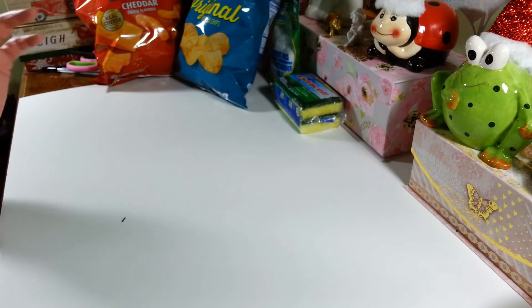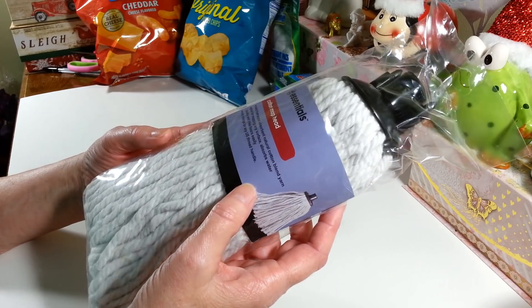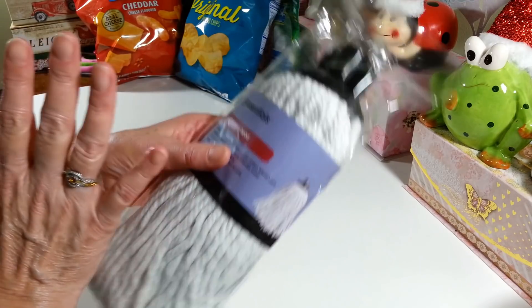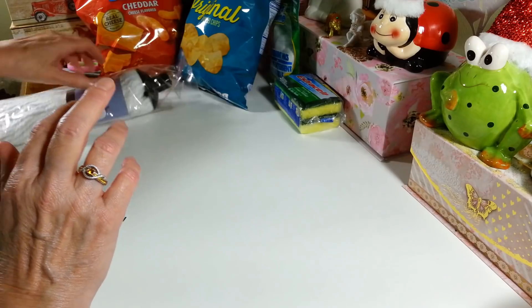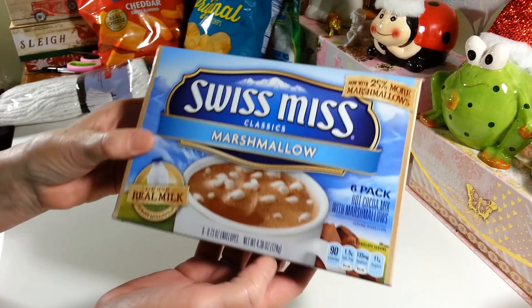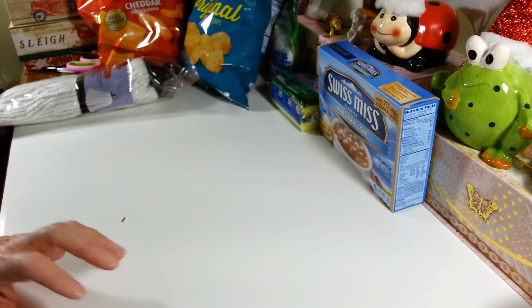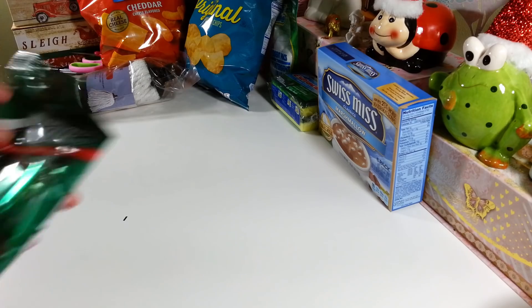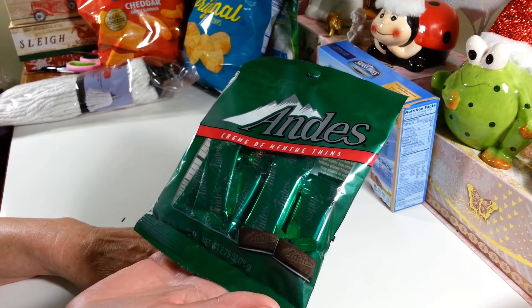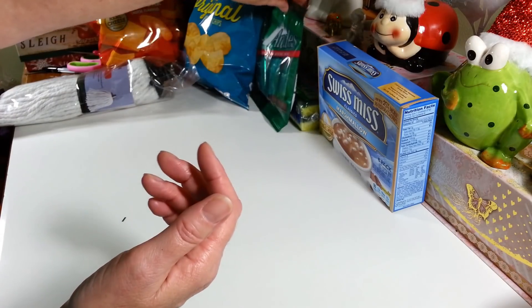I grabbed one of these little mop heads — I find it kind of weird that they're selling the mop heads, handles, and attachments all separately now. I want to try making a gnome; I've never made one before. I also picked up another pack of hot chocolate packets — Swiss Miss with marshmallows, six in a pack. I need to remember to get some without marshmallows because my husband hates them. I grabbed a few bags of Andy's candies too — great for friend mail around the holidays since you don't have to worry about them melting.